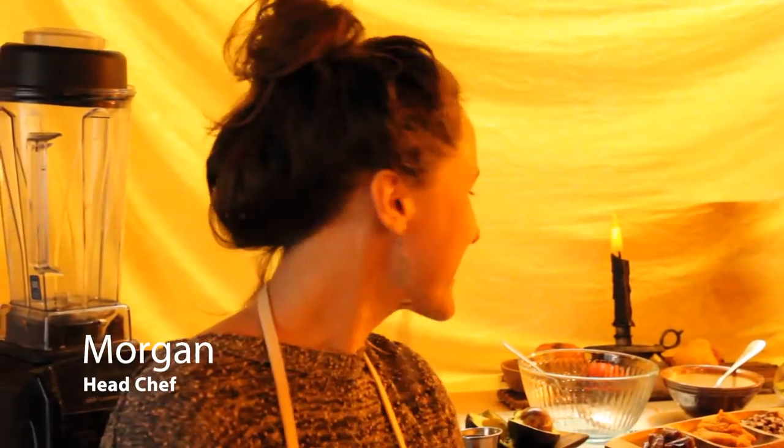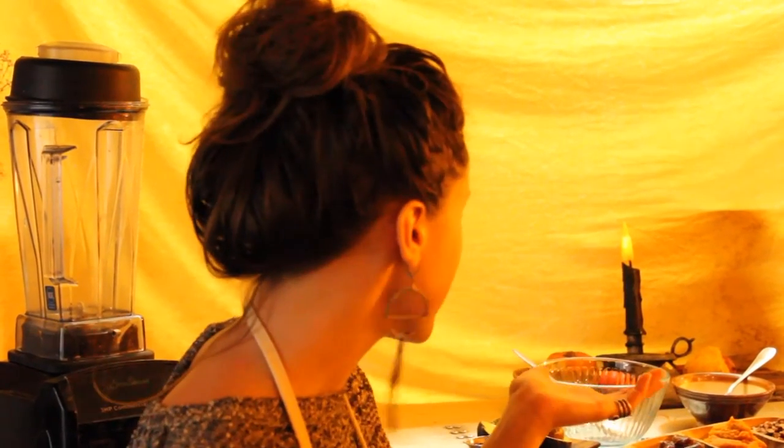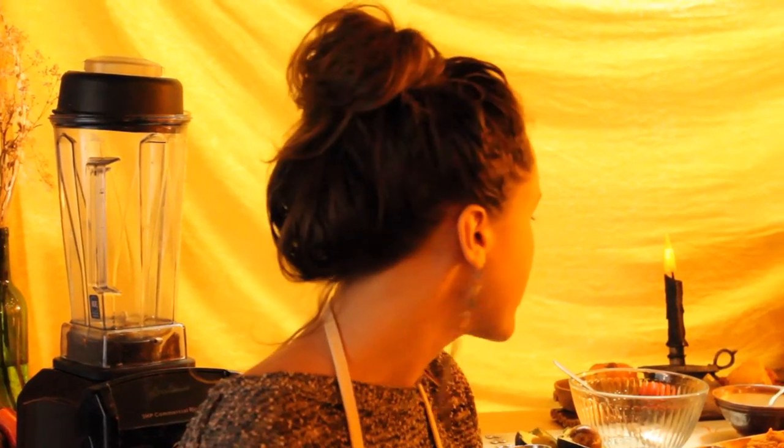All right, we're here with Morgan, one of the head chefs here at Roots Cafe in Northvale, New Jersey, and she's gonna walk us through a little dessert demonstration. So we're gonna make a pumpkin pudding today. It's like a very simplified version of pumpkin pie, and really all you need is a mixing bowl and a spoon. You don't need a food processor or even a blender to do this, and it's a very simple ingredient list.